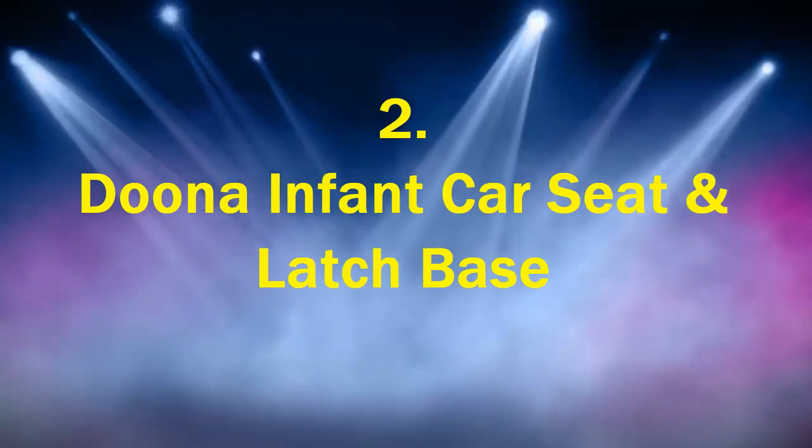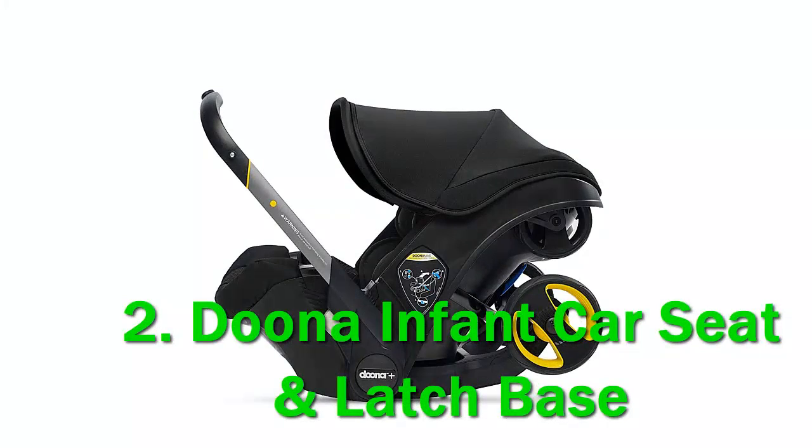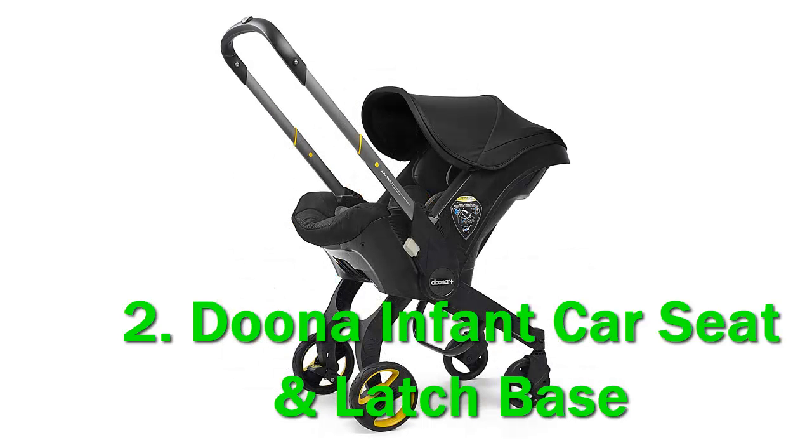Number 2: the Duna Infant Car Seat and Latch Base. The Duna Infant Car Seat and Stroller is an innovative hybrid with a fully integrated travel system, perfect for city dwellers who are frequently transitioning from walks to taxis. Getting around in a city with a baby is not always easy or convenient. Most infant car seats are heavy before the baby is even strapped in, and they usually need to be assembled and disassembled into stroller frames when getting into and out of cars.